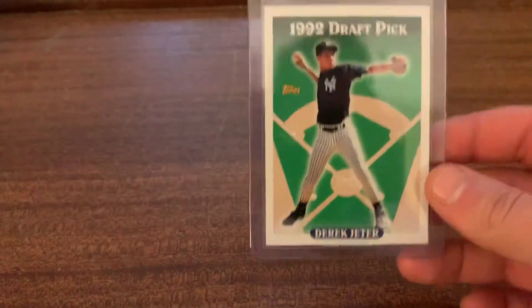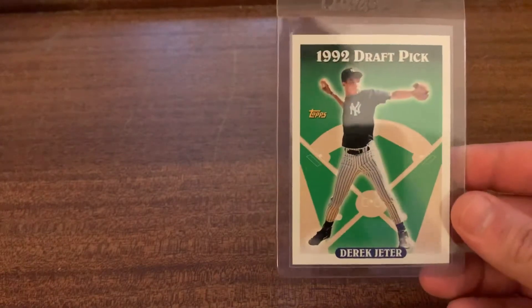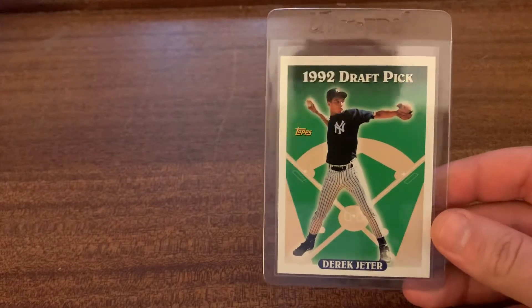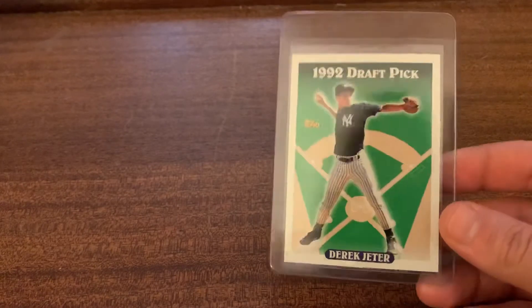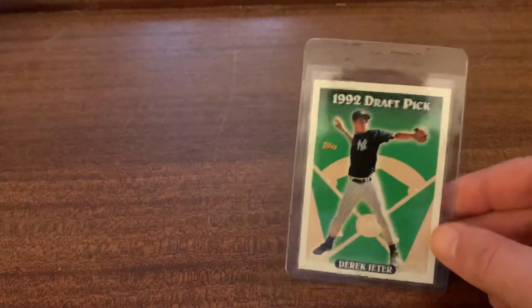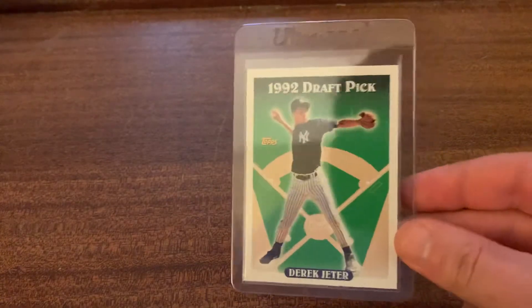I know that like half of the Jeters that get sent in are nines. I think top to bottom it's probably a little off, but might as well take a chance. I have another one that's way more off center which I just keep in a top loader, but this one I felt like maybe it's got a shot. Probably not, but I'm going to send it anyway. All right, now we've got vintage.